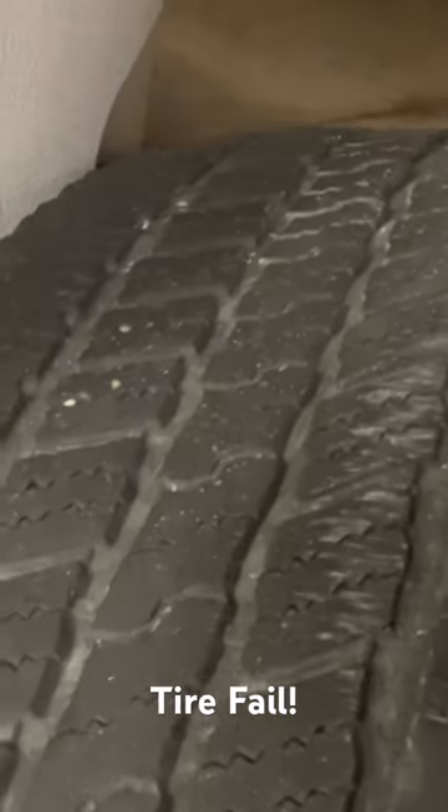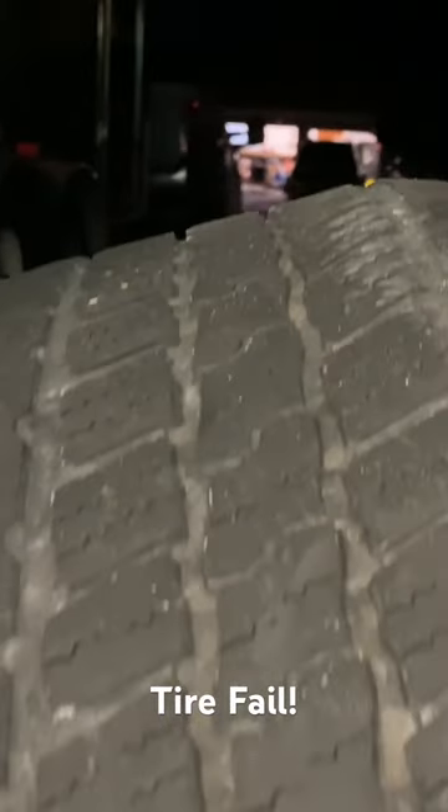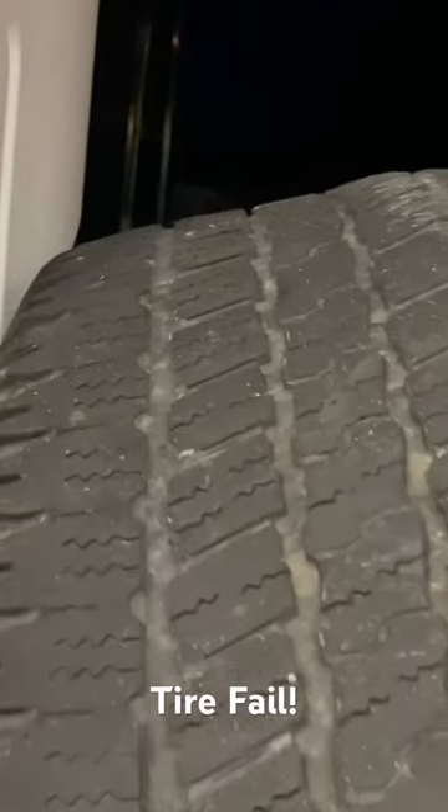If you ever have a problem where your vehicle is shaking real bad and it feels like it's coming from one of the tires, you might need to look at this. Your tire looks like this — I'm not sure if you can tell real easy on the video, but if your tread's bubbled up like that, it's just time to replace the tire.